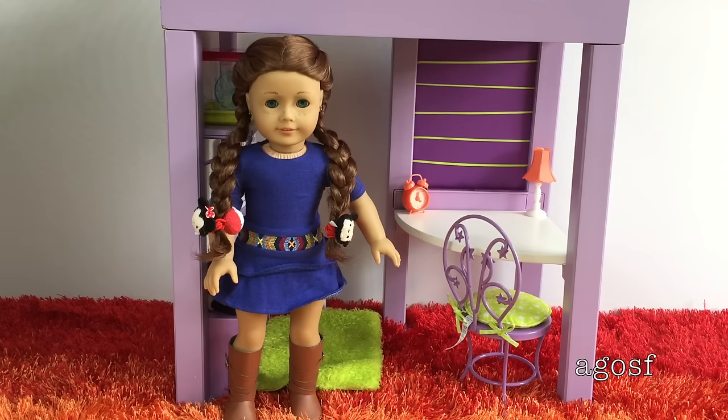Hey guys, today I'm going to be showing you what to pack for when you go to a theme park for a day with your doll. So I have Pandora here, and as you can see, she's really excited to show you what she's going to pack. So let's get started.